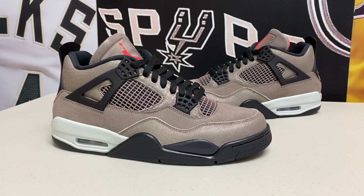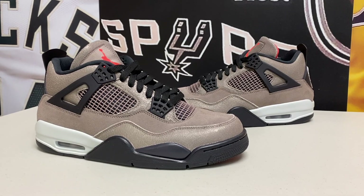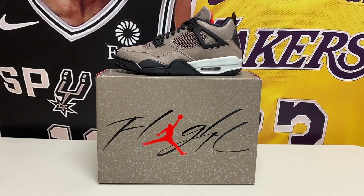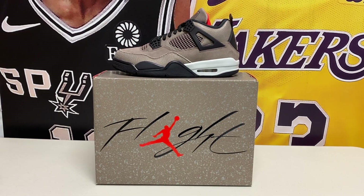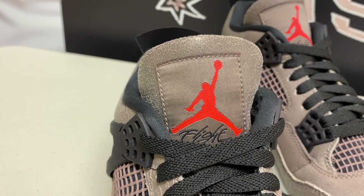I went and grabbed this from Stadium Goods and was really glad to pick it up, but I have to say I'm pretty disappointed with how the sneaker is in person for a number of different reasons. That doesn't take away from the overall look of the shoe — it's still a good shoe — but there are some things you definitely need to know before you go and pick it up, because I was definitely surprised.